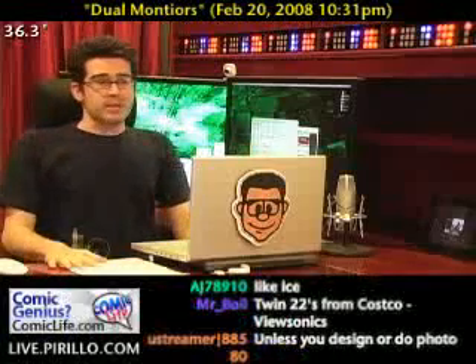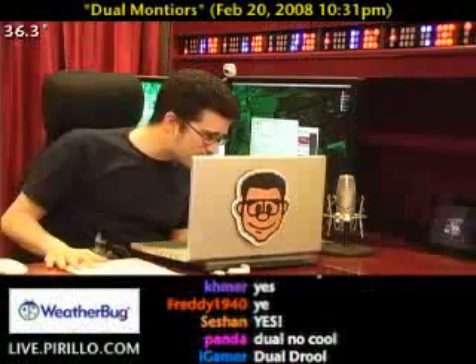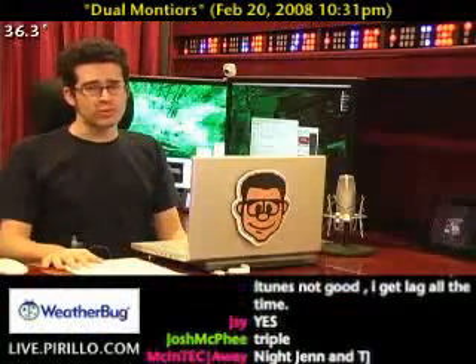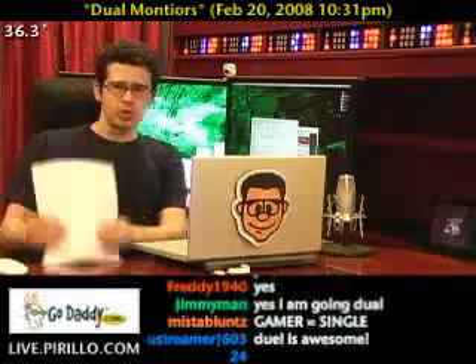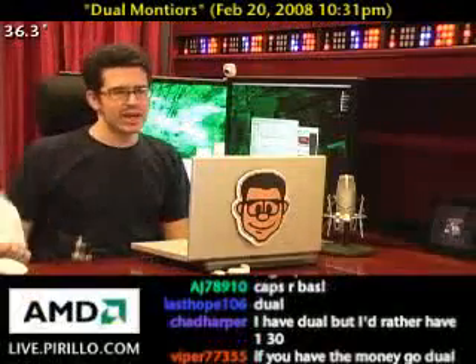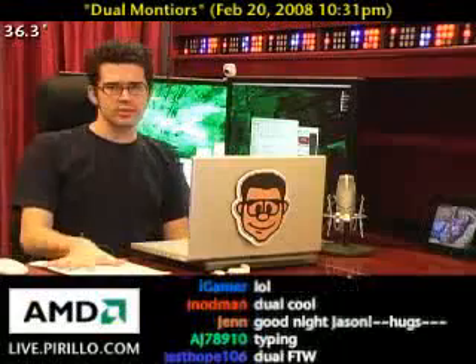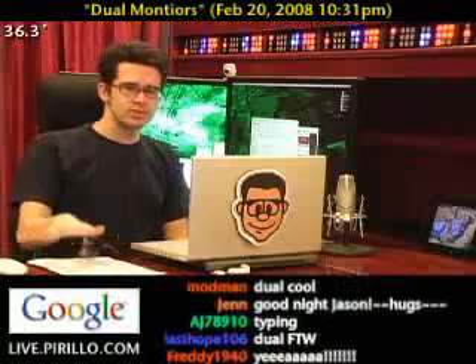Well, there you go. The community has spoken, and in some cases they've shouted it — they love it. Dual won't make you drool, it'll make you cool. The geek factor just automatically doubles, not your screen real estate. So don't go with a single monitor that may be larger — go with another smaller monitor.